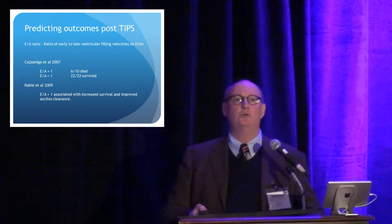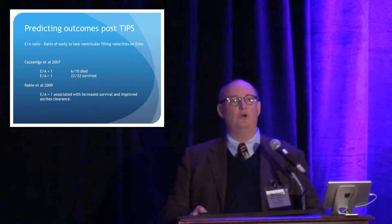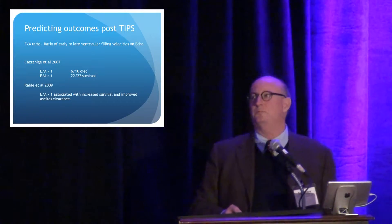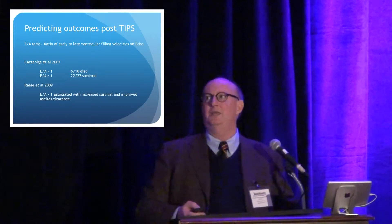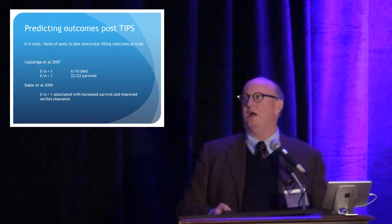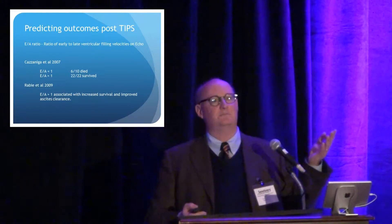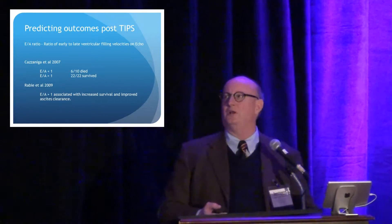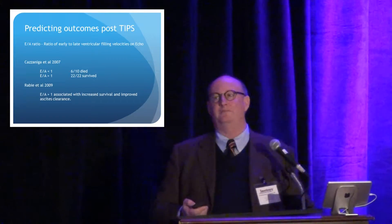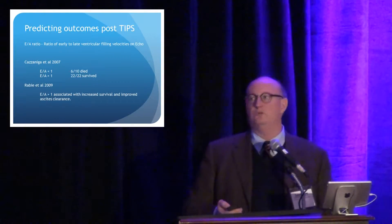So how do we predict who's going to do well with the TIPS? If you go to ECHO, they can measure all kinds of things. One of the things borne out more recently was the ventricular filling velocities — the E/A ratio at the mitral valve. In normal patients, early filling is much brisker than late filling across the mitral valve. When that ratio is flip-flopped and they have some element of diastolic dysfunction, we put a TIPS in those patients, they increase their preload, and they don't do well.